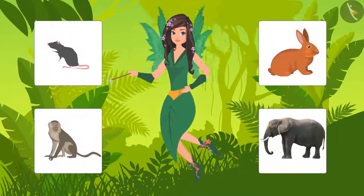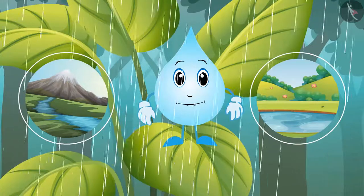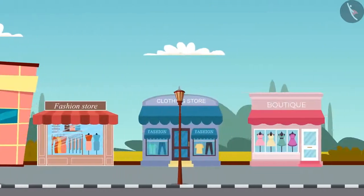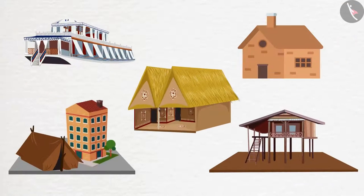With a drop, we explored rains, rivers, and ponds, and understood the importance of saving water. We then met different kinds of families and learned that people are engaged in different kinds of work. They use different means to travel from here to there.